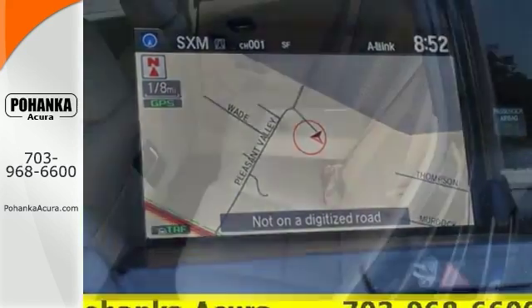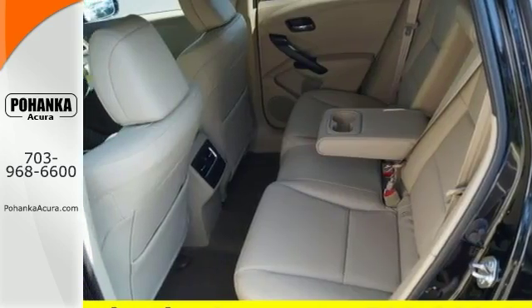This one has an iPod and MP3 input, Bluetooth, satellite radio, and it even has navigation.